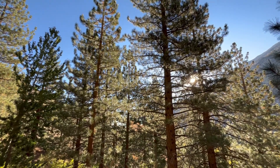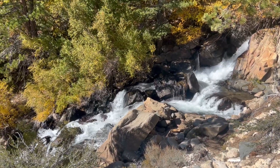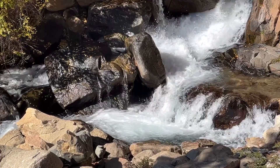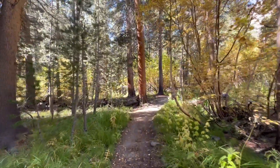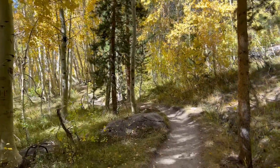The trail pretty much parallels the creek all the way to the lakes, and it was so nice to hear the relaxing sounds of water for much of our hike. Another thing we enjoyed about this hike is that the landscape was constantly changing. We passed Jeffrey Pine, Sagebrush, Cottonwood, and colorful Aspen trees on our journey.